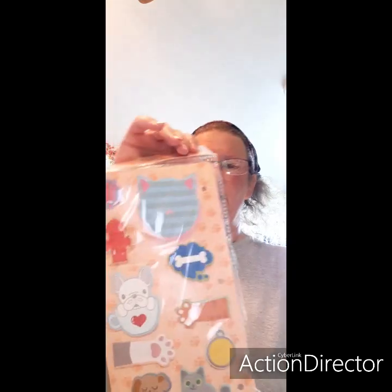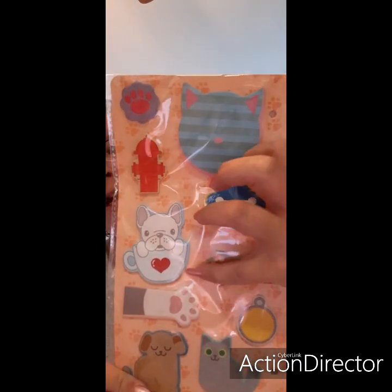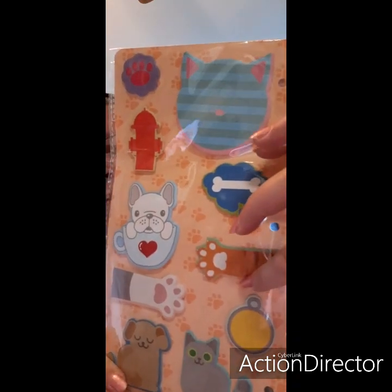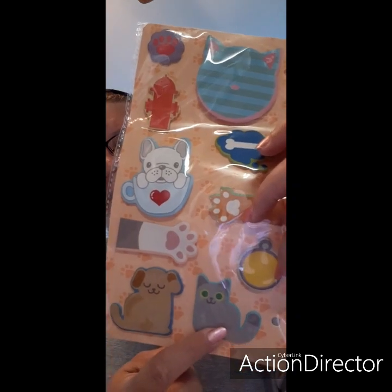Let's see what we have in here. We have sticky notes — 20 sheets each pad. Look at these: fire hydrant, the kitty, the bone, little doggy in the cup, little paws, little tag, doggy, kitty. Those are cute, thank you!